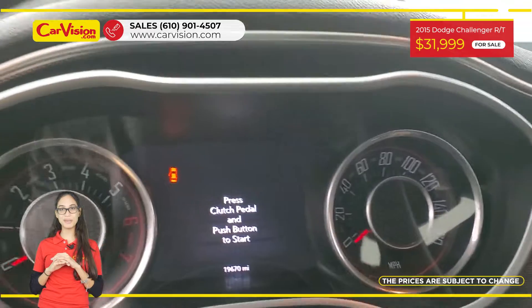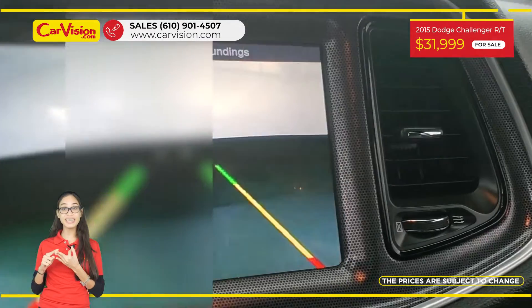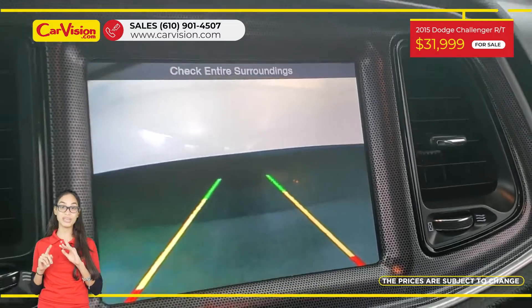Among its amazing equipment, this vehicle has power and heated seats, keyless entry, parking assist and many other features.